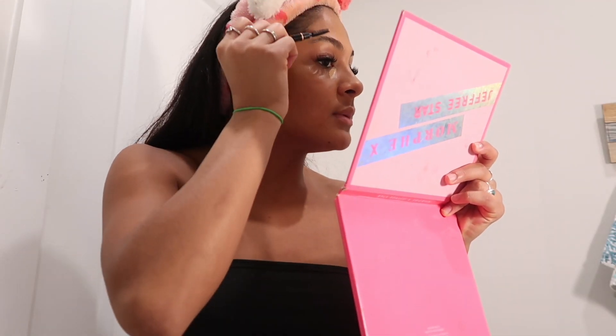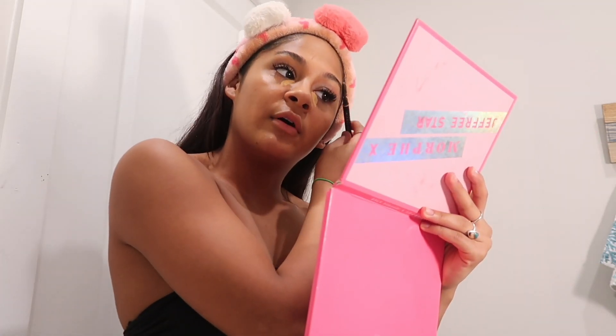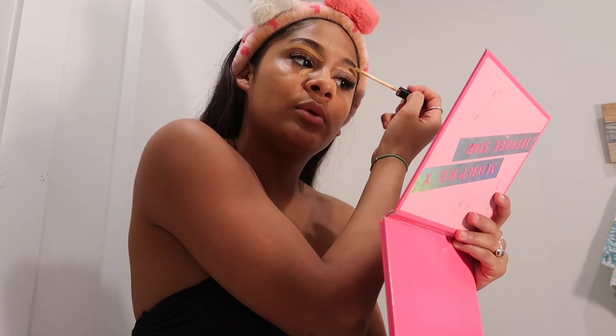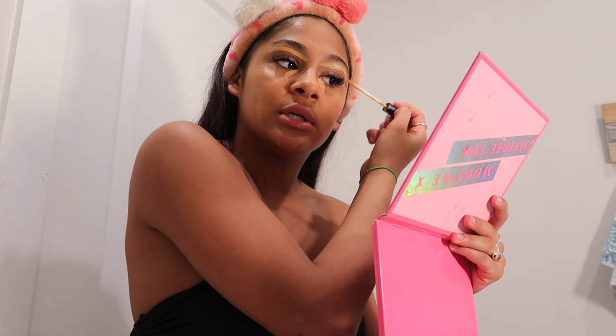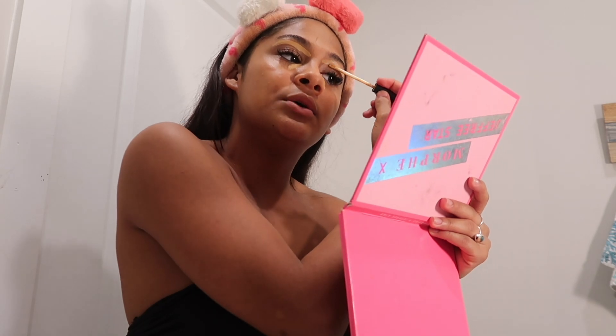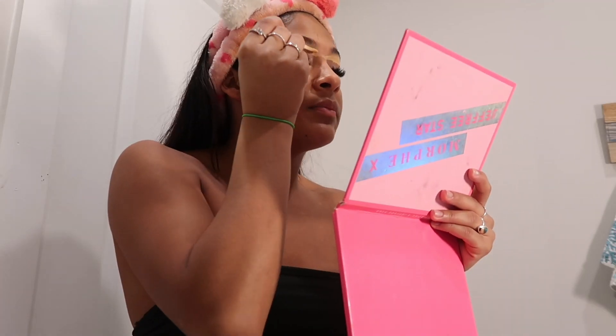I got my brows laminated — best choice I ever made. I got them tinted too. I'm a very high-maintenance low-maintenance person, or maybe a high-expense low-maintenance person. I don't know how to do my eyebrows so I just put concealer under them, which is why I got the brow tint — she did my eyebrows and that's how I like it.